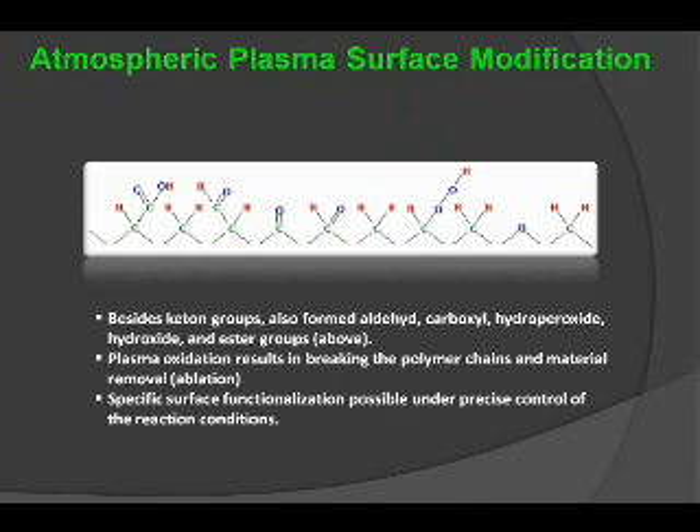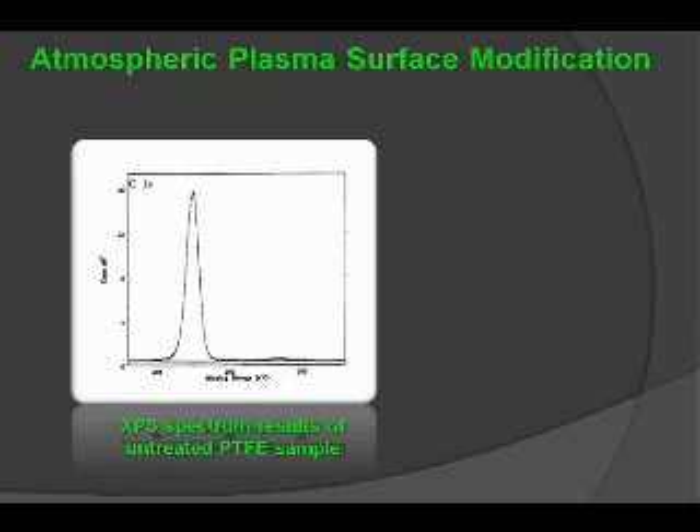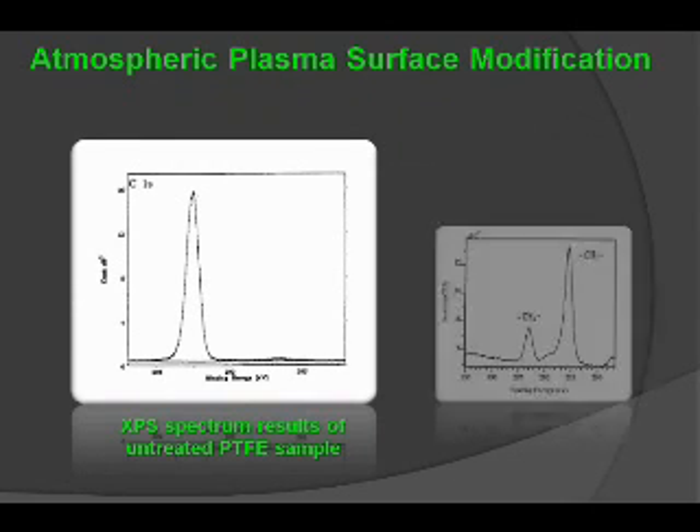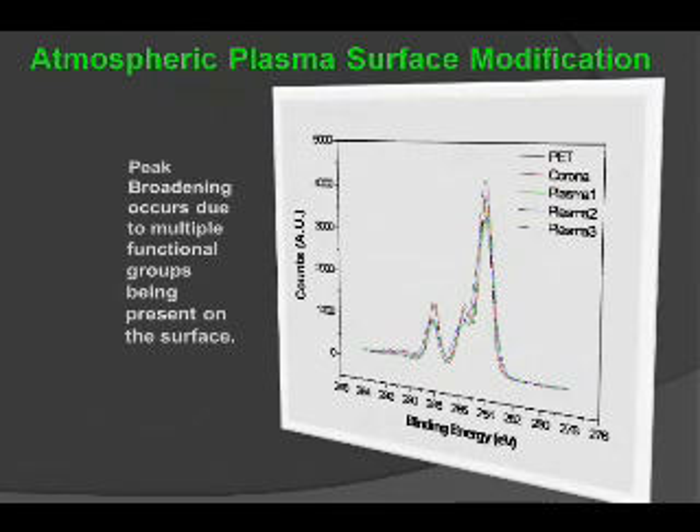You can prescribe specific functionalizations relative to those surfaces under control of an atmospheric plasma system. Here we have an XPS spectrum of untreated PTFE material, which shows the CF2 groups present. After treatment, it is possible to impart CH2 groups or any other types of groups at the surface by simply changing the chemistry of that particular gas-phase discharge on any material to create the presence of functionalized groups on the surface. As seen in this graph, many types of functionalities can be created with just a slight change in gas chemistry composition, creating peak broadening among the different types of materials examined.